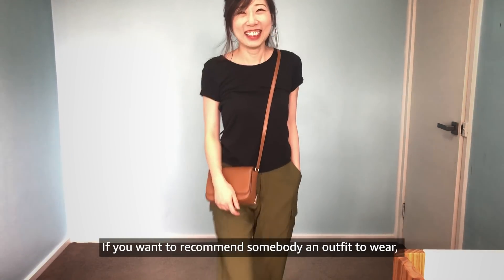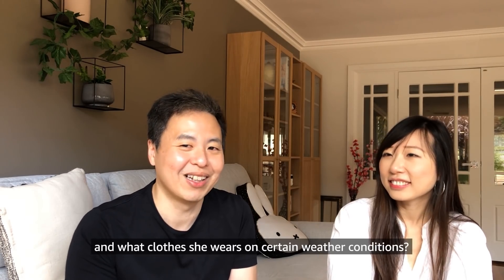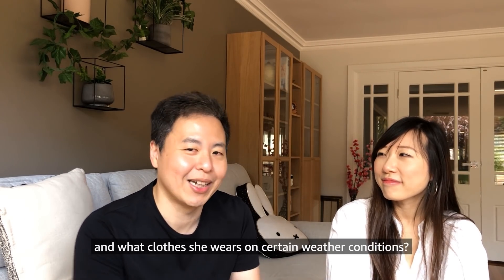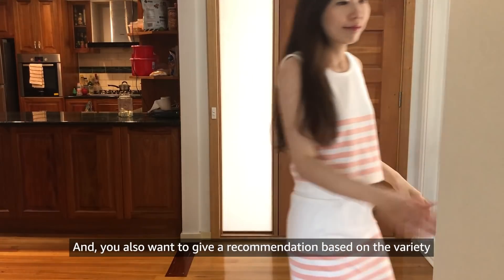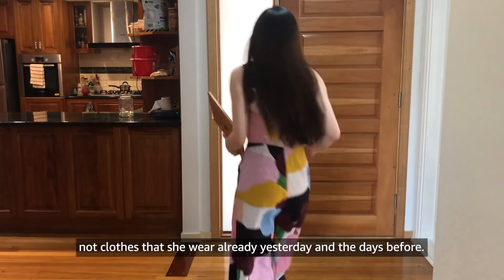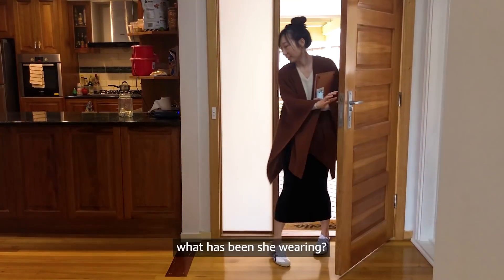If you want to recommend somebody an outfit to wear, you need to know what clothes they like the most, and what clothes they wear in certain weather conditions. You also want to give a recommendation based on variety — not clothes already worn recently. So you need to actually be able to see what she has been wearing.